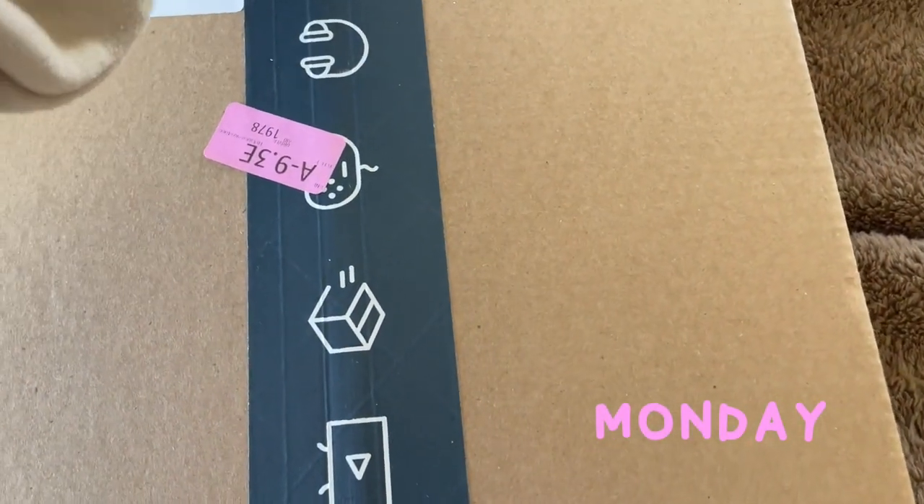On this week's agenda: I need to film a couple of videos, make some TikToks and Instagram Reels, and we're also in the middle of a bedroom refresh - we are painting. So if you're interested in any of those things, just keep on watching. This package should be a clothing bag rack.